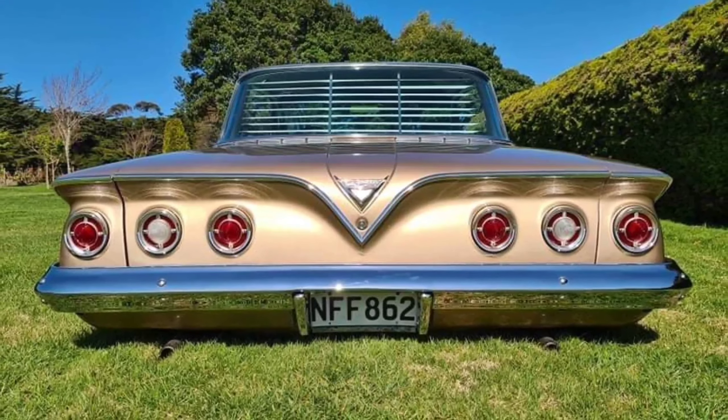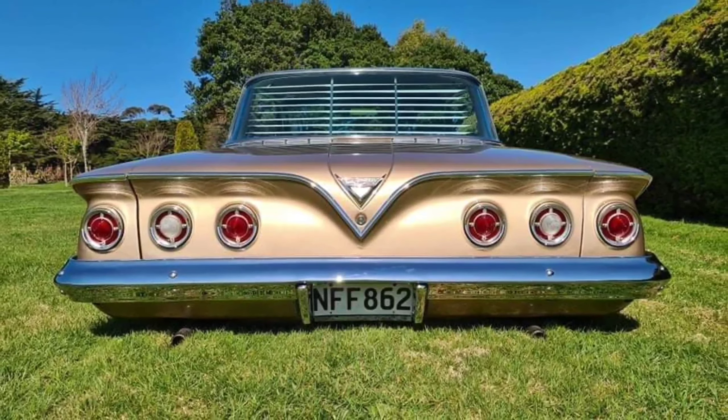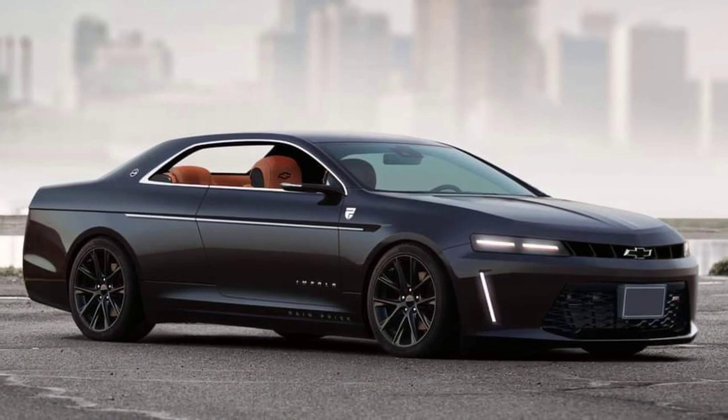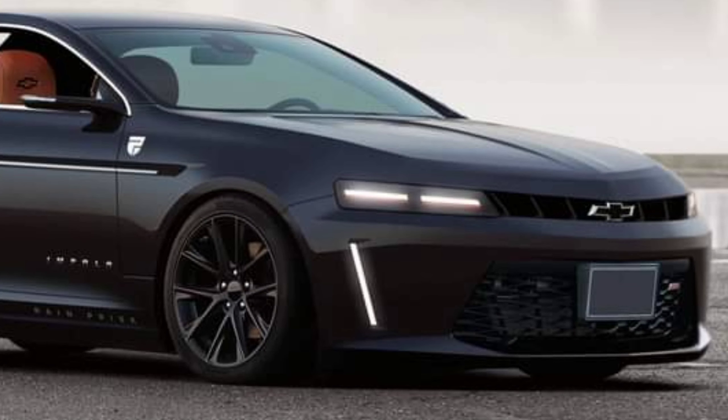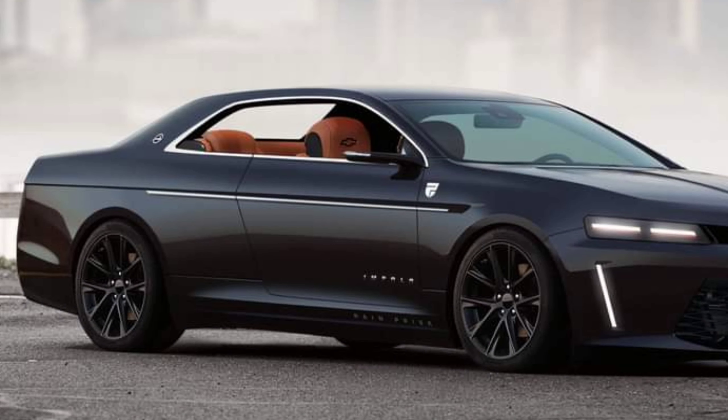Chevrolet first used the Impala name on a 5-passenger Corvette concept in 1956, and the moniker arrived on a production car in 1958 as the range-topping trim level of the Bel Air. It was available as a coupé or convertible.